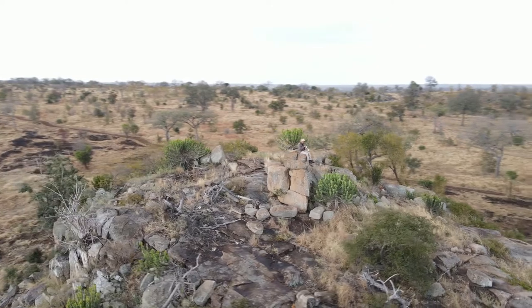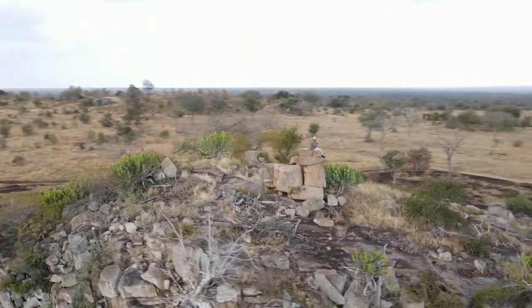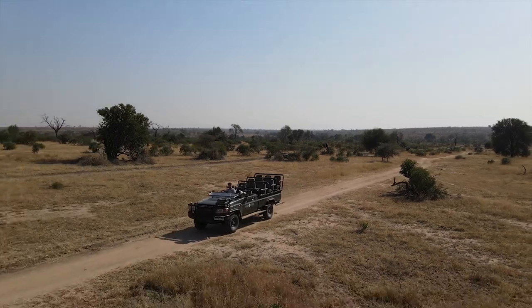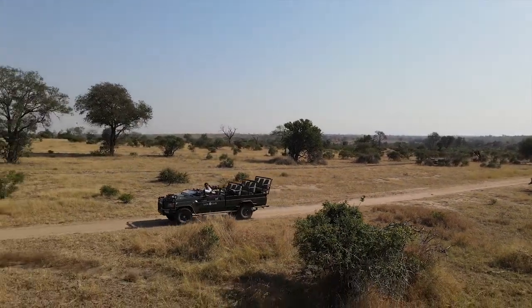Now, Sabi Sabi Private Game Reserve used to be my home for the best part of six years, and I love the place. I know it infinitely well, but it was such a unique feeling being back there under the conditions of this quarantine lockdown and being the only vehicle out for the most part at any time on the reserve.